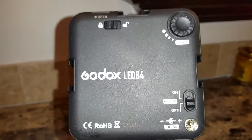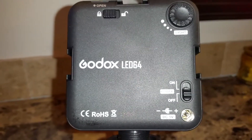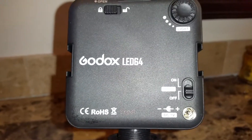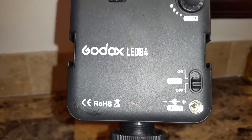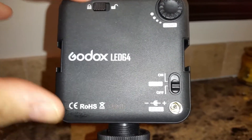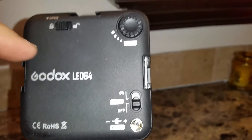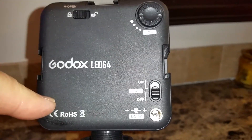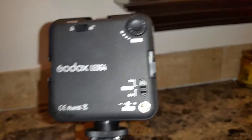Hi YouTube. I want to discuss today an idea that I got from Ken Wheeler, the angry photographer. This is about using an LED light — a battery-operated light. This one happens to be the Godox LED 64. It takes four AA batteries. It's pretty simple and pretty cheap, not a lot of money at all.